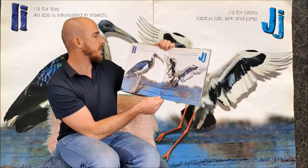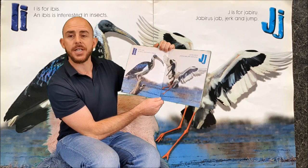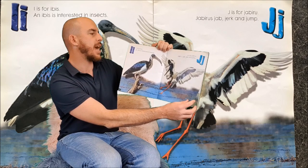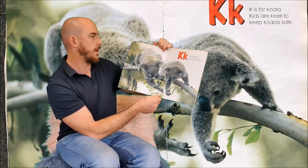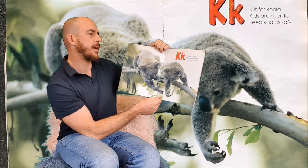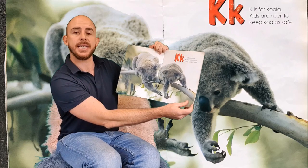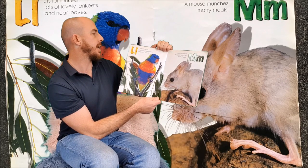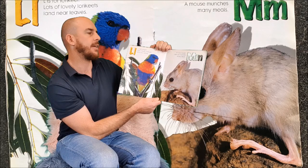I is for Ibis. An Ibis is interested in insects. And J is for Jabiru. Jabiru jab, jerk and jump. K is for Koala. Kids are keen to keep koalas safe. L is for Lorikeet. Lots of lovely Lorikeets land near leaves.